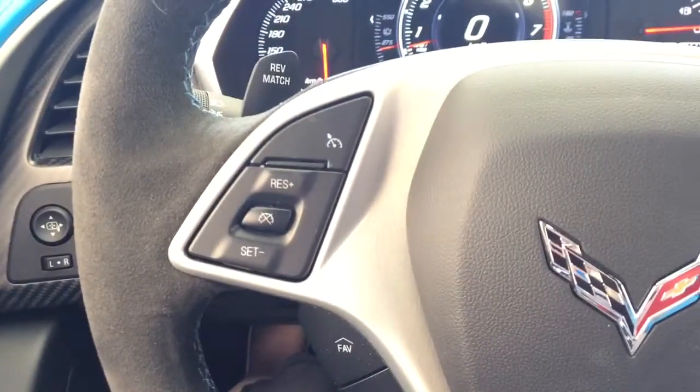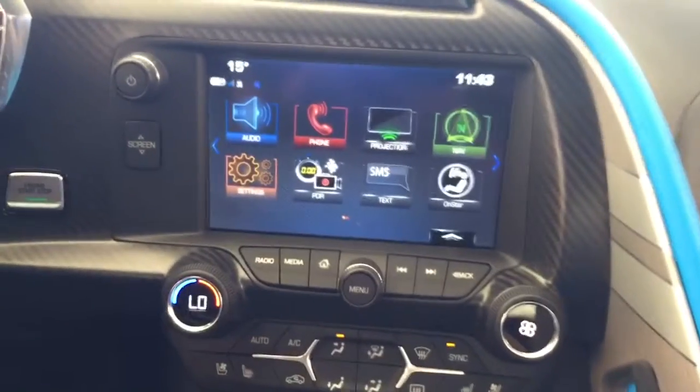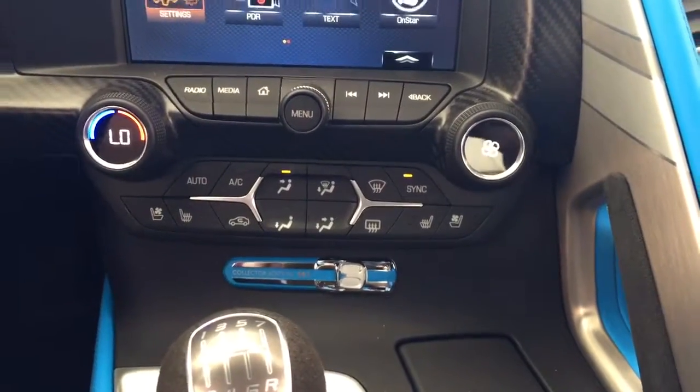On the steering wheel we have cruise control, media controls, and Bluetooth capability. There is a screen display with navigation and rear vision backup camera, AM FM radio, Sirius XM radio, and temperature controls with heated and cooled seats.